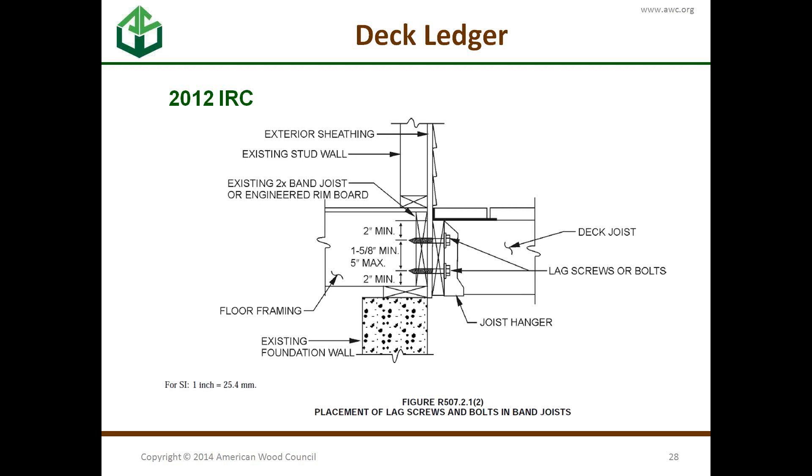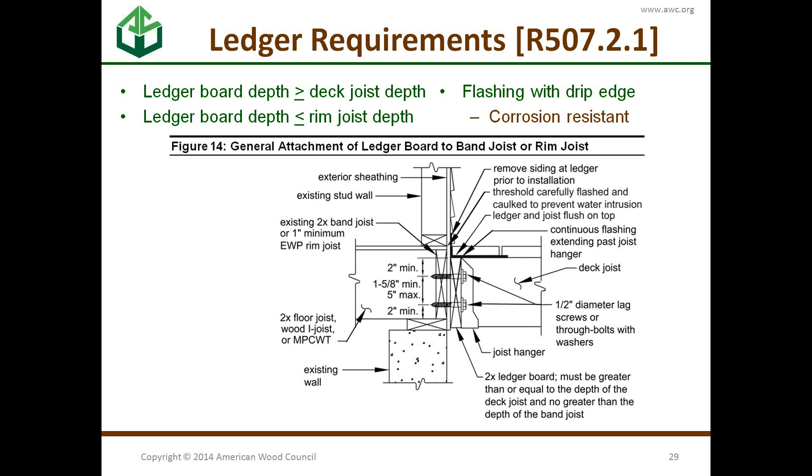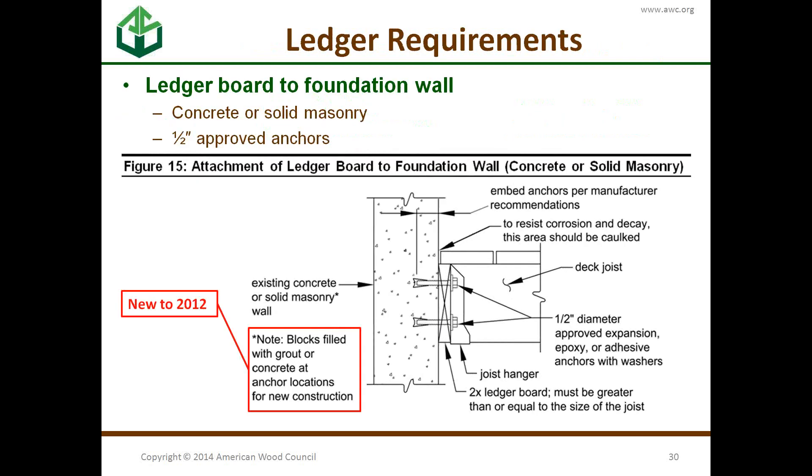One side of the joist is going to be the ledger. This is what the ledger detail looks like in the IRC — fairly straightforward. You can see why a 2x8 is still necessary because of the spacing requirements. You can attach a ledger to concrete or solid masonry wall, but new to 2012, you cannot attach to hollow masonry units.